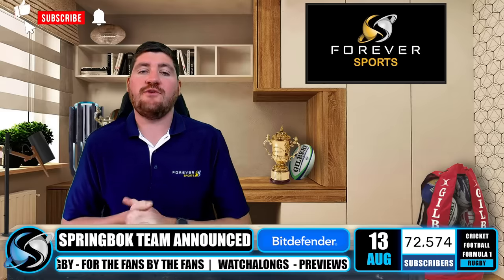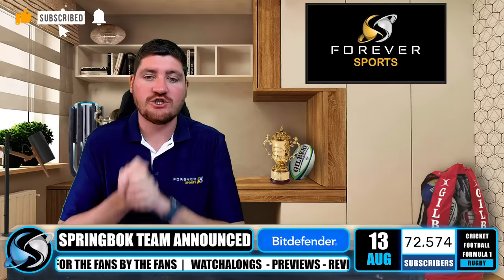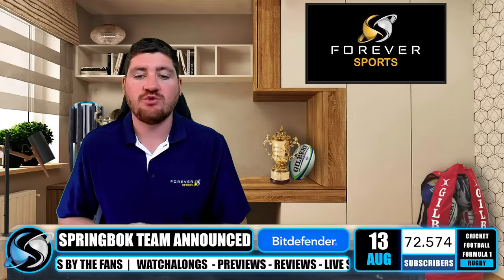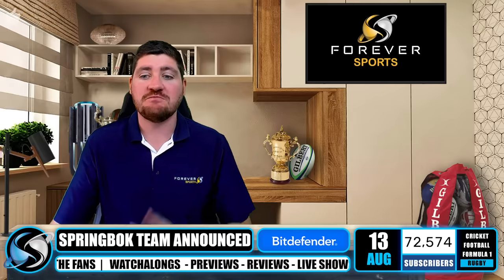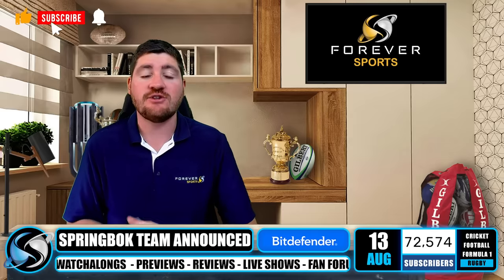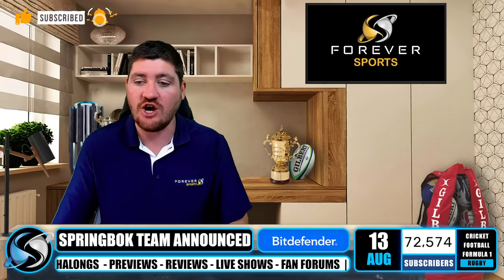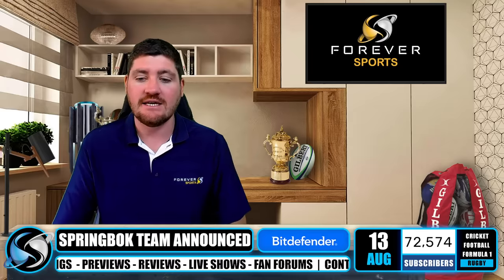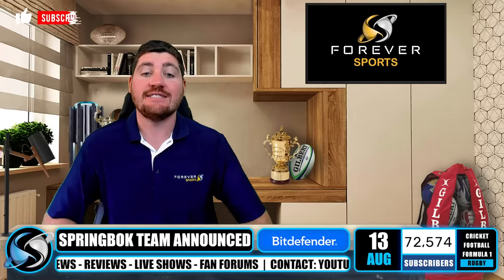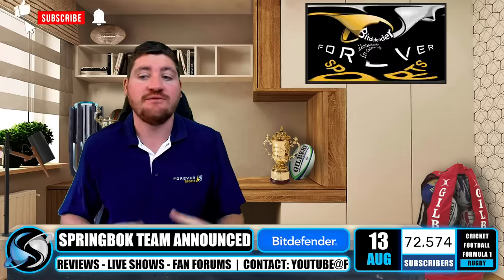Hello again, welcome to Forever Rugby on Forever Sports. Wholesale changes for the Springbok 23 this weekend, with Rassie Erasmus rolling the dice with a lot of different combinations and different players. Nine players are rotated this weekend, a different captain, and a different centre combination.